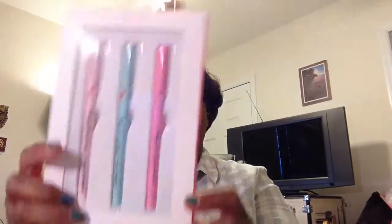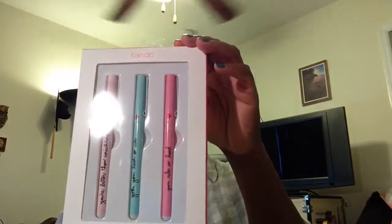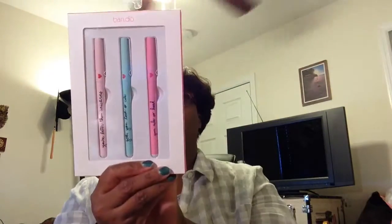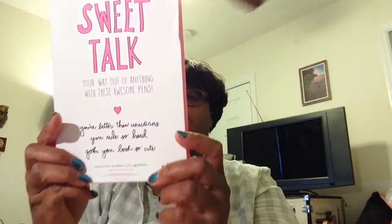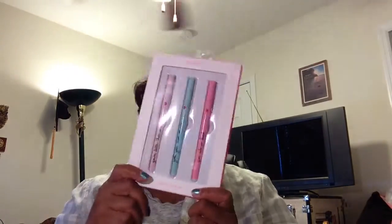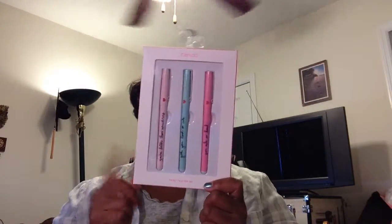The next thing I got from her was this — she sells band.do items. Oh my God, I love these pins. They're so cute. They retail at $14 and that's exactly how much I paid for them. It says on the back 'sweet talk' — it's a sweet talk pin set. It says things like 'you're better than unicorns,' 'you rule so hard,' and 'you look so cute.' I thought this was a really good deal. It's a birthday gift and I'm actually going to use it on my new office setup too.